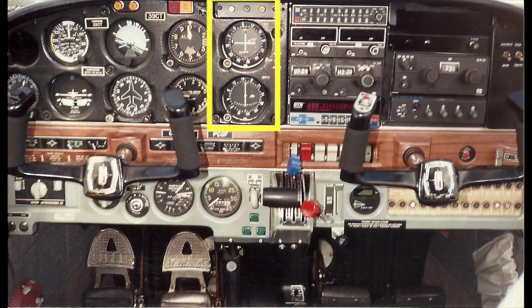For navigation, we have the course deviation indicators. Like most other instruments, these are three-and-a-half inch dials, and they show the plane's position relative to the desired course.